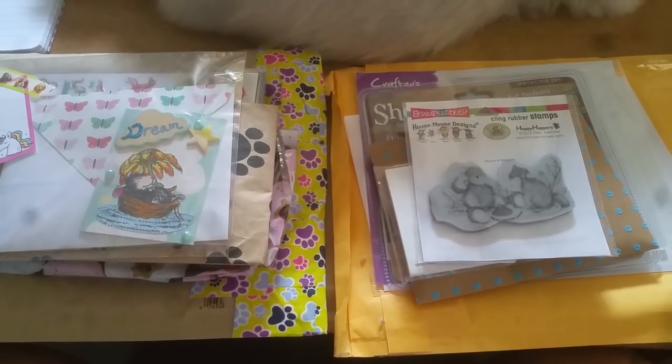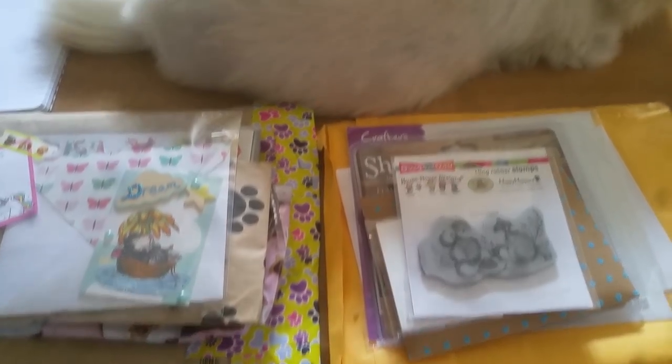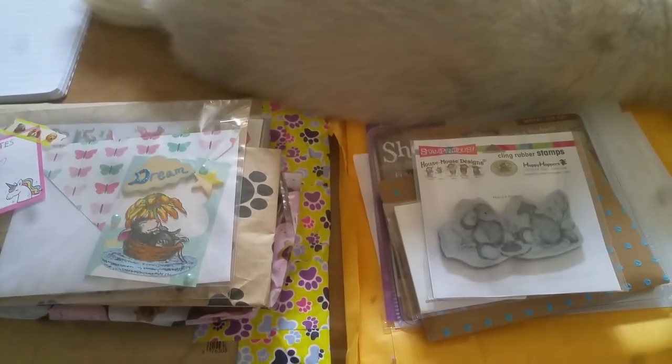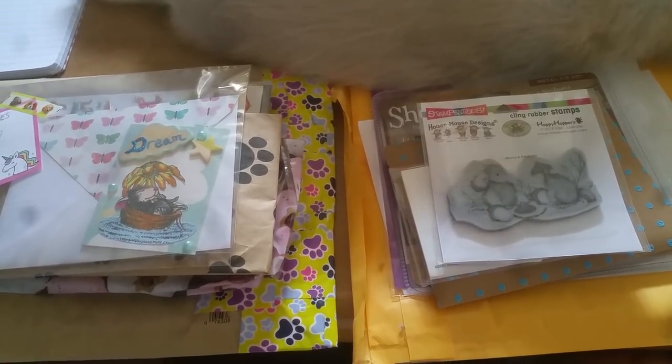Hey everyone, this is Grace and this is my next installment of the House Mouse Birthday Challenge entries. As you can see, Bentley is still on the desk. My little furball is 14 and he likes to get his afternoon naps and his mid-morning naps.